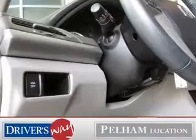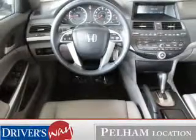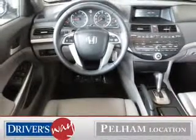Leather seats, power door locks, power windows, cruise control, AM-FM stereo with multi-disc CD changer, satellite radio, and power mirrors. Call today to schedule a test drive.